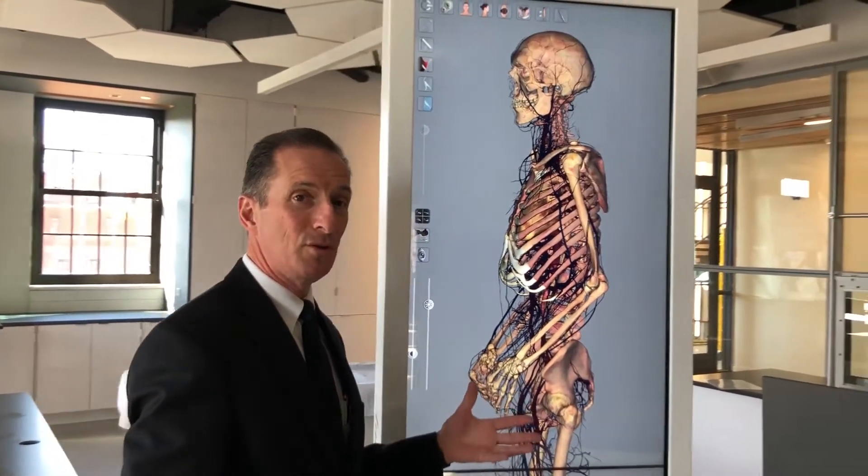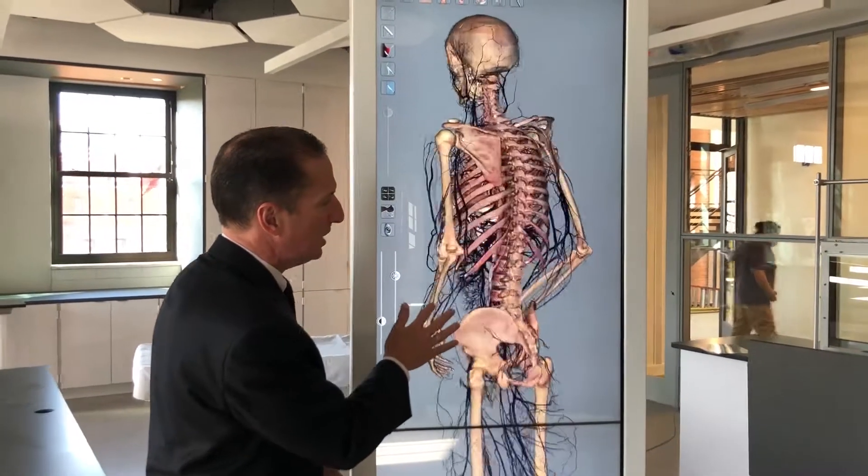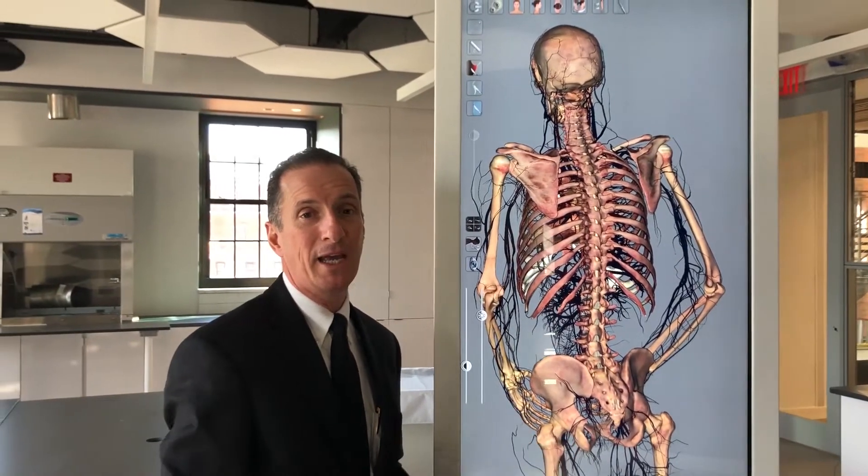It will also allow us to do simulated surgical procedures, x-rays, and CAT scans as well. These machines are super powerful and what you find in really high-end medical institutions.